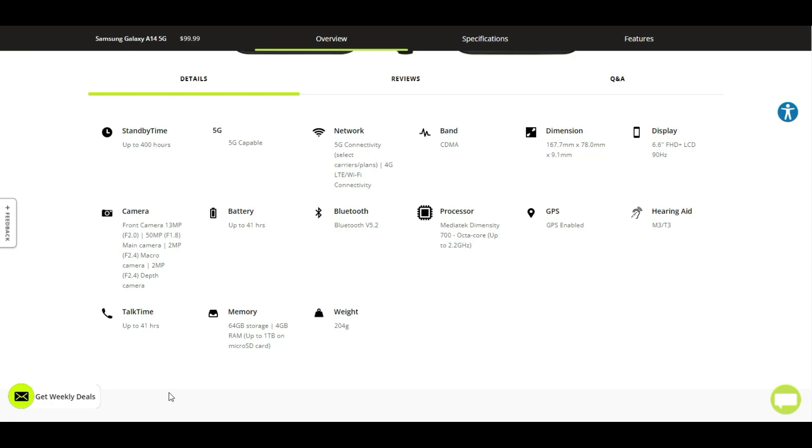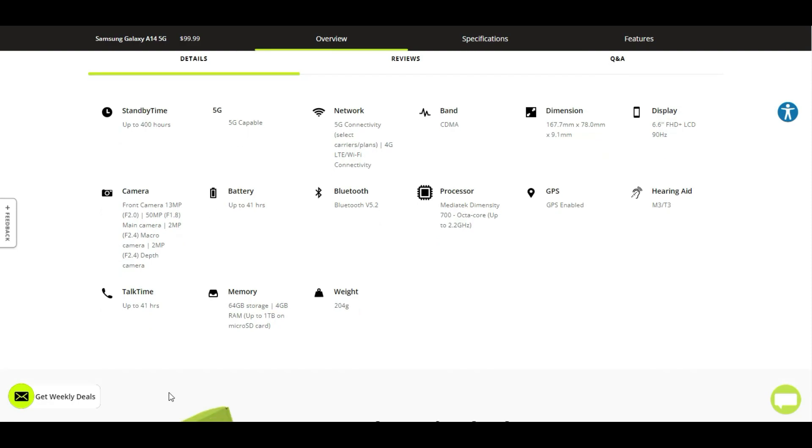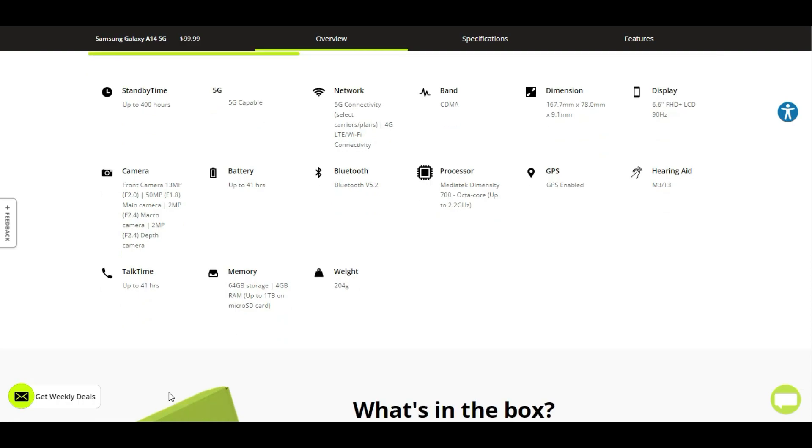Then the 2-megapixel depth camera with an F2.4 aperture as well. 41 hours of battery life. Bluetooth 5.2, a MediaTek Dimensity 700 octa-core processor up to 2.2GHz, GPS of course, and 41 hours of talk time. 64 gigabytes of storage, 4 gigabytes of RAM, and you do have a micro SD card slot up to 1TB — so take advantage of that. The Galaxy A14 5G weighs 204 grams.